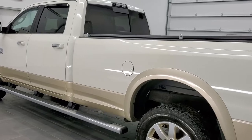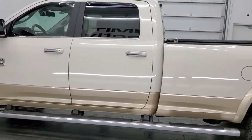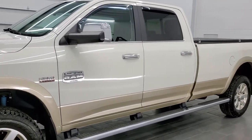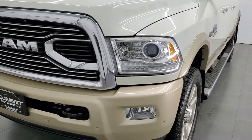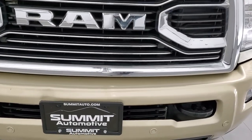This 2017 Ram 2500 has the 6.4 liter V8 Hemi engine that puts out 410 horsepower. This truck has been fully safety inspected by our service shop per the state of Wisconsin inspection process. It has a fresh oil and filter change, all the fluids have been checked and topped off, and this truck is 100% ready to go.